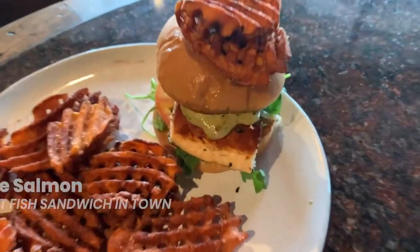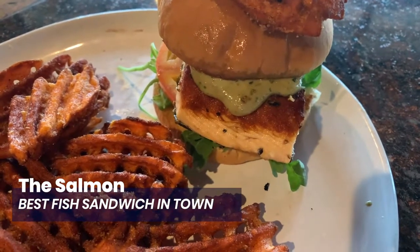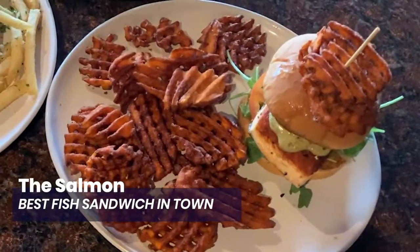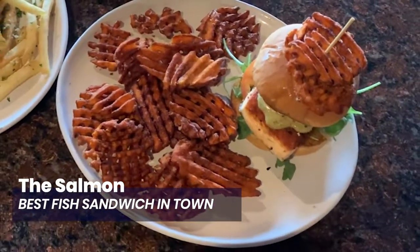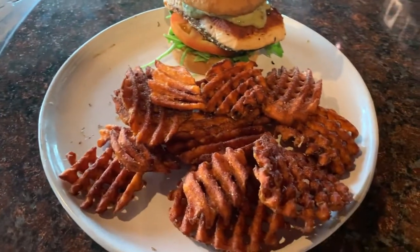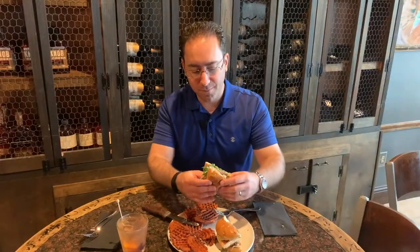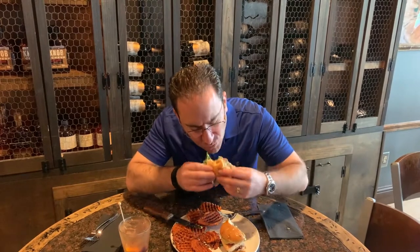Finally, we have the salmon — an incredible sockeye salmon sandwich. Beautiful aioli on there, lettuce, arugula. These sweet potato fries will change your life. Beautifully cooked, with a nice full salmon flavor but no funk. Phenomenal sandwich.